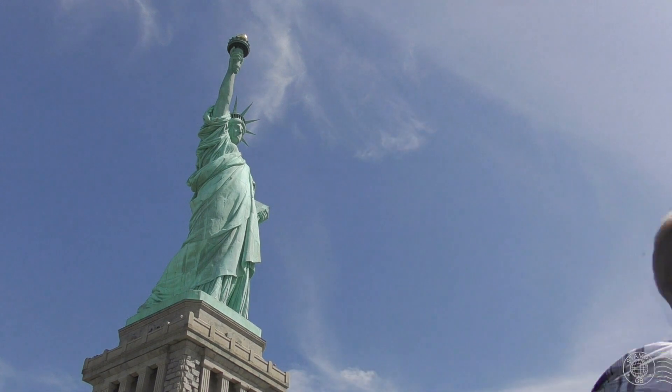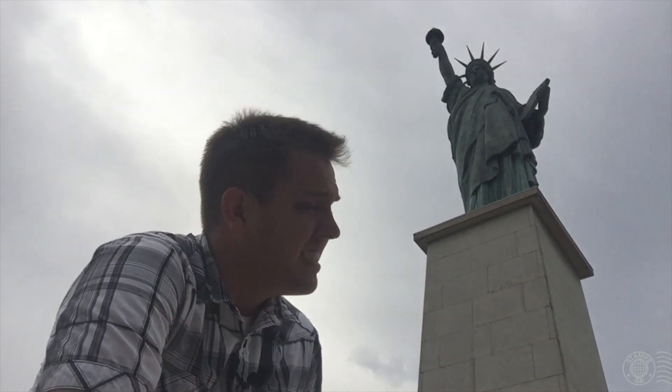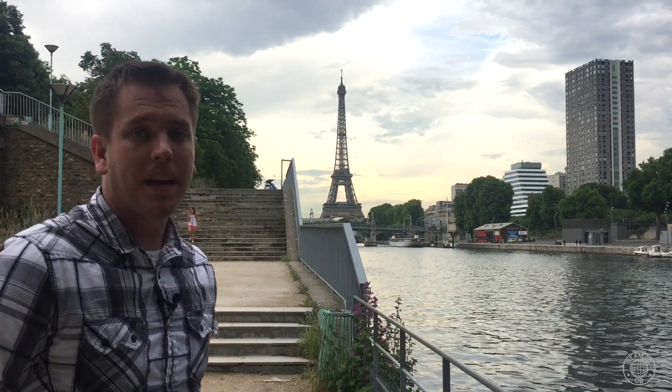Speaking of the French, did you know she has a sister on the other side of the Atlantic? This is the Statue of Liberty in Paris, France — it's actually a quarter-sized replica of the one in New York City. It was given by the Parisian community of America to the French in 1889, just three years after the one was presented to New York City, to celebrate the 100th anniversary of the French Revolution. You don't believe I'm in Paris? Follow me — check it out: the Eiffel Tower. Now let's go back to New York.